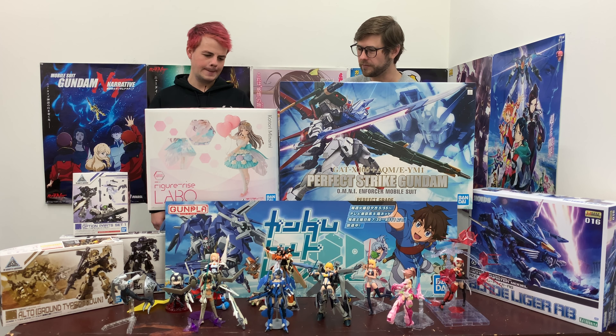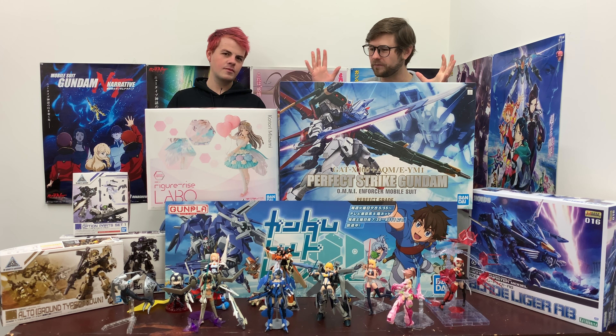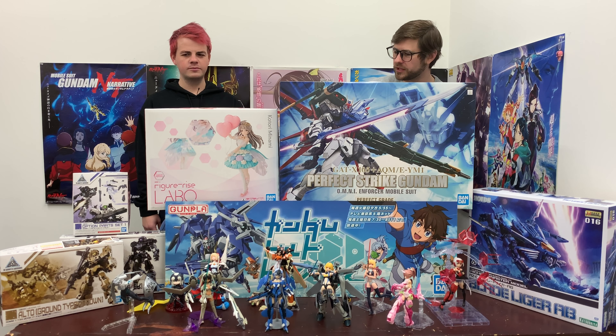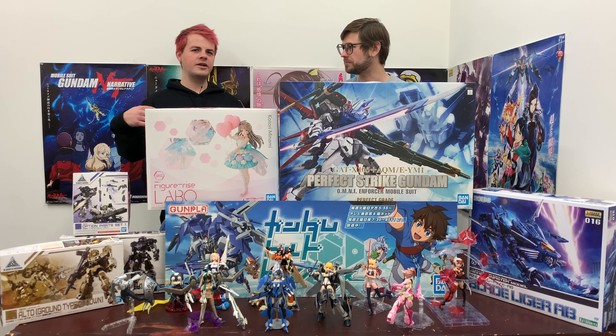Beginning of every month, the first episode of every month we'll do the big giveaway: 5,000 yen Hobby Link Japan store credit. So look forward to that first episode of March. Next week's live streaming episode with Scott will still be February — it'll be the end of February. You'll see this on our Friday, but actually we're going to do it live, so it'll be on the Thursday — one day earlier.